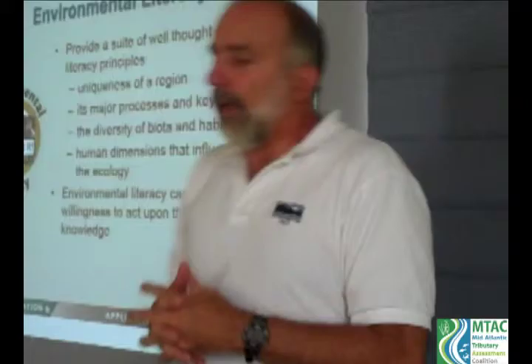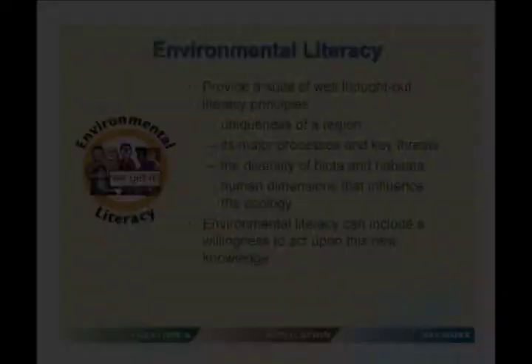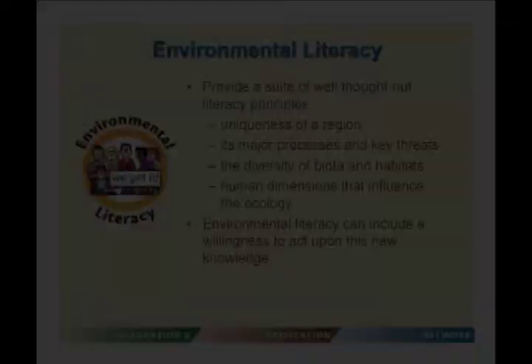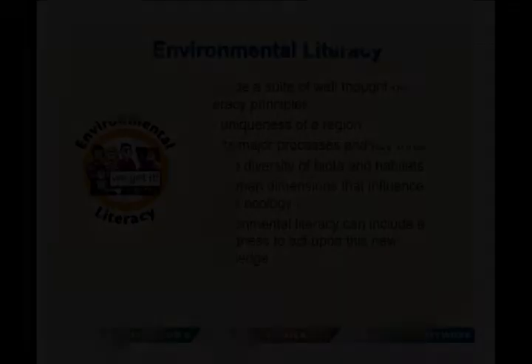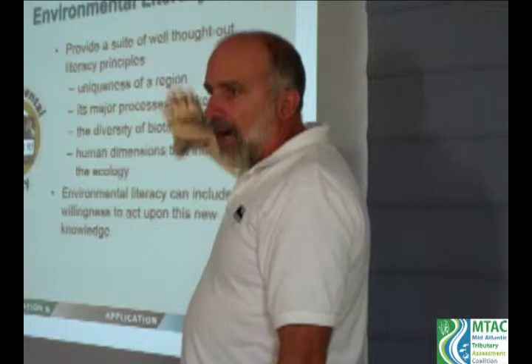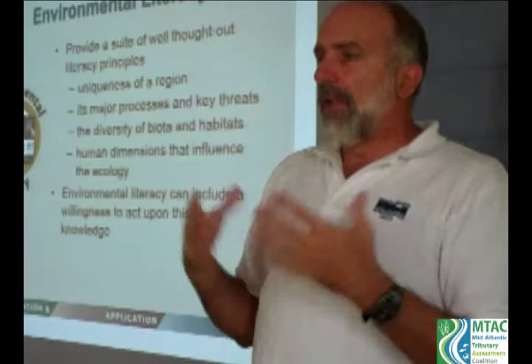The interpretation of this data is woven into a dissemination strategy implemented by Riverkeeper groups. This is a step in creating environmental literacy — providing well-thought-out literacy principles that focus on the unique features of a region, its major processes and key threats, the diversity of biota and habitats, and the human dimensions that influence ecology. Ultimately, we learn about the environment so we can act upon that knowledge to improve ecosystem health.